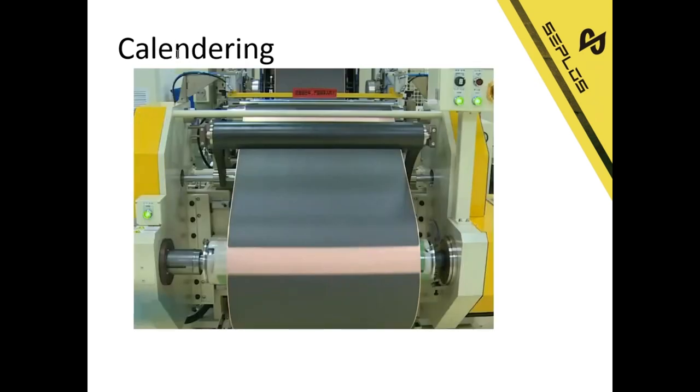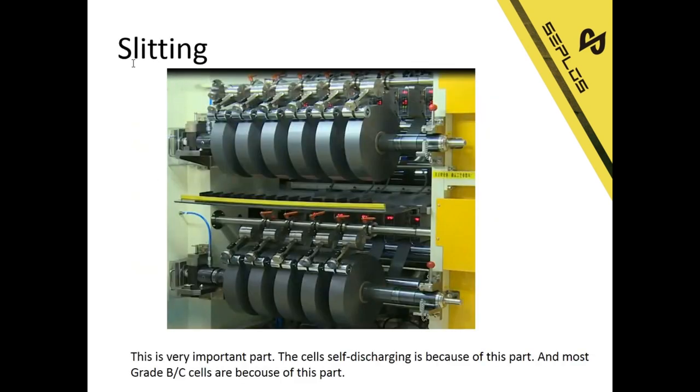After coating, it is calendaring. And after calendaring, it is slitting — we need to slit the foil into pieces. This is a very, very important part. The cell self-discharging issue is because of this part, and most Grade B and Grade C cells are because of this part.